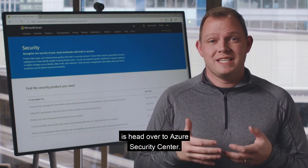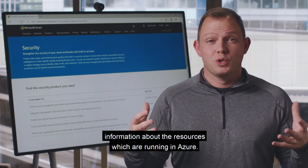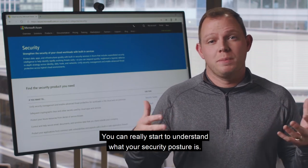One thing you can do as a go-to is head over to Azure Security Center. The free tier gives you a wealth of information about the resources which are running in Azure, and you can really start to understand what your security posture is.